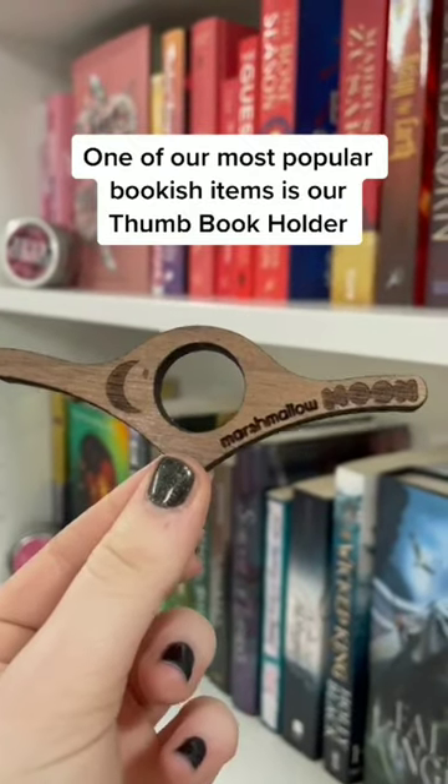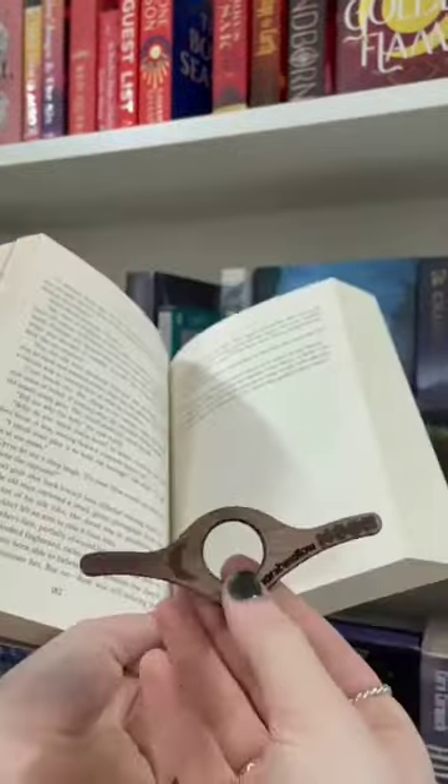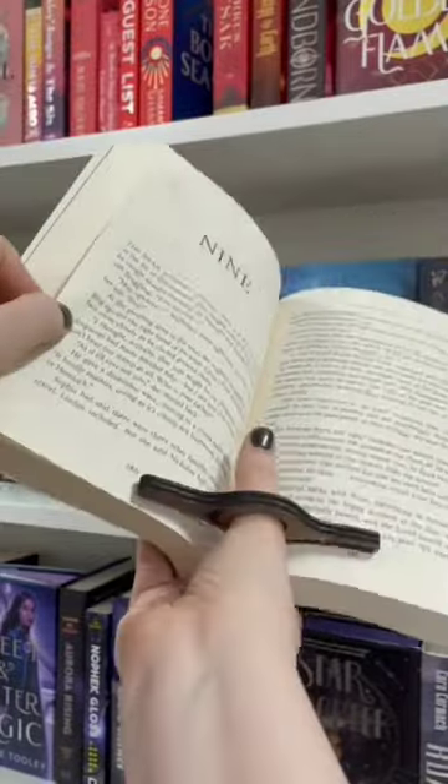One of our most popular bookish items is our thumb book holder. This is perfect for when you're reading paperback books, as this will actually keep open both pages for you. You just slide in your thumb like so, pop it on the page, and it keeps the whole book open for you with just one hand.